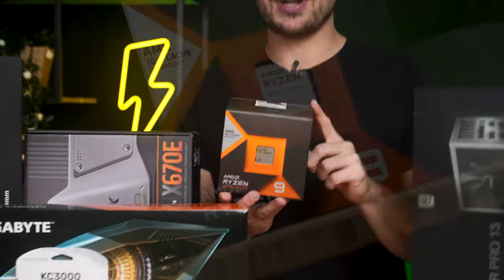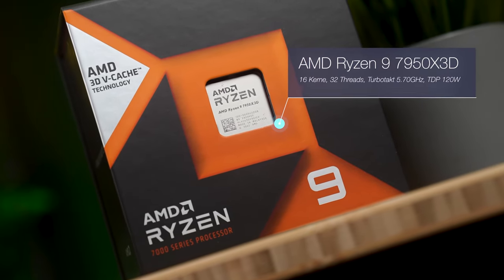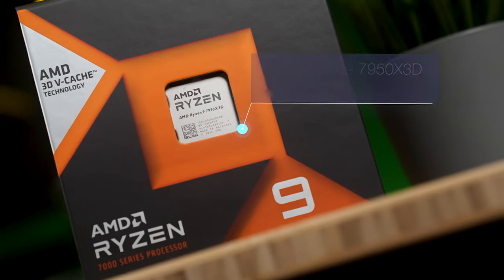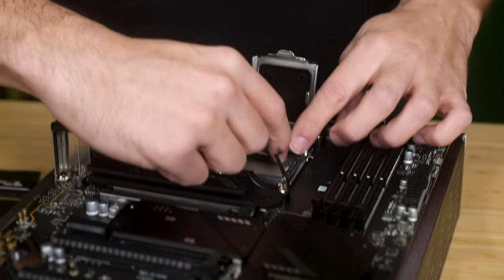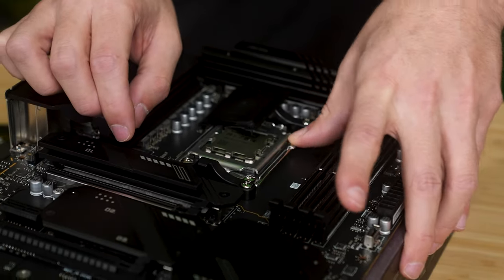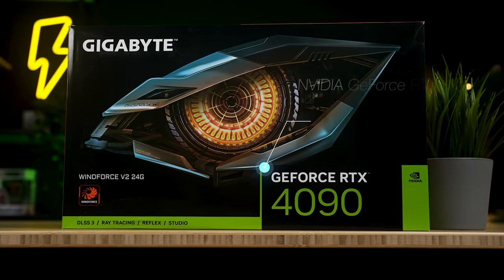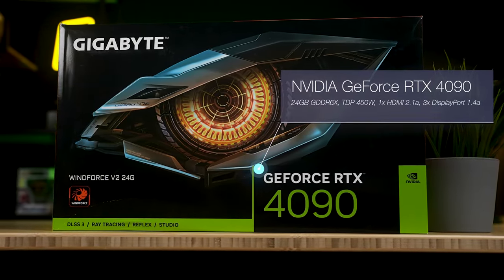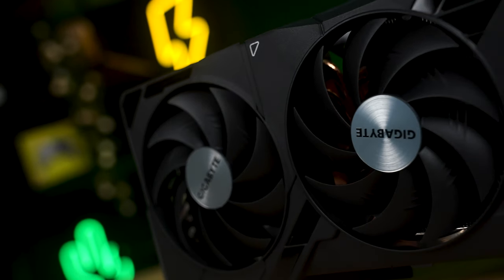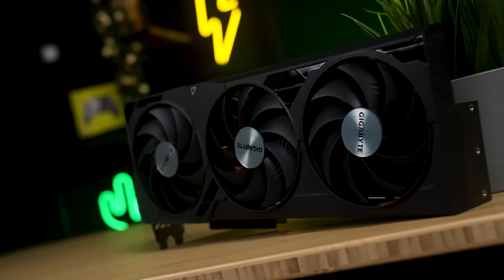The heart of this PC is the AMD Ryzen 9 7950X3D with 16 cores and 3D V-Cache — currently the top gaming CPU. The performance you get from this CPU is simply impressive and will absolutely spoil you in gaming for years to come. The graphics card is the Nvidia RTX 4090, the fastest gaming graphics card on the market — an absolute monster. You can play almost any game smoothly in 4K with it; this is a graphics card that simply makes no compromises.